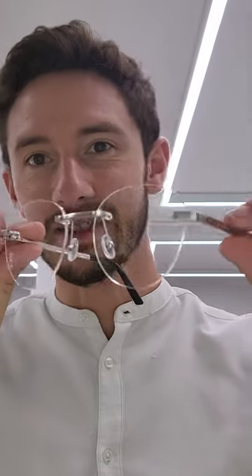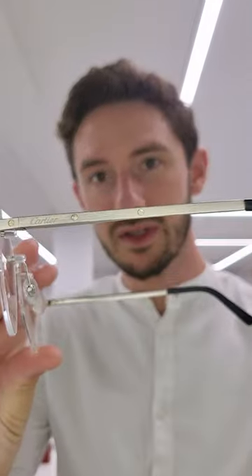At number four, the Santos de Cartier round rimless frames — one of the only rimless styles that is still young and cool, finished in platinum. We see the exposed screws that you get with the Santos frame, simply one of my favourite Cartier glasses.